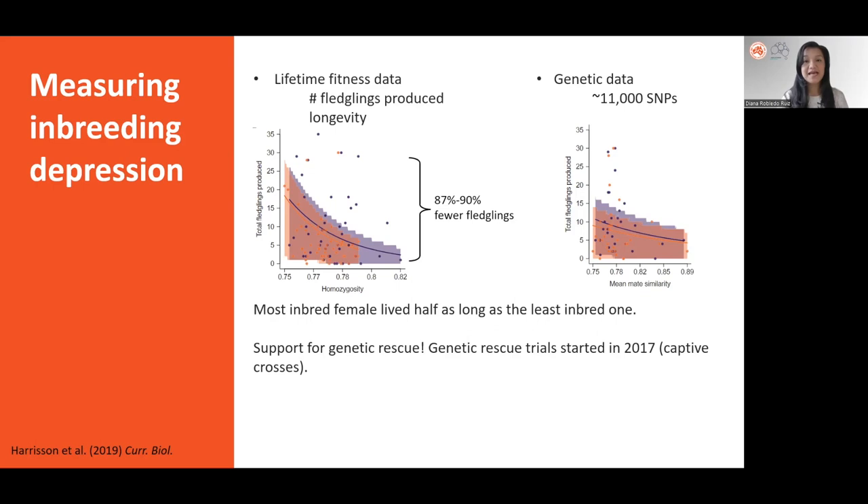These results added support to the need of introducing genetic diversity to the helmeted honeyeater population through genetic rescue. The helmeted honeyeater recovery team started genetic rescue trials in 2017. Crosses of helmeted honeyeaters and Ypsilandicus individuals were done as part of the captive breeding program.